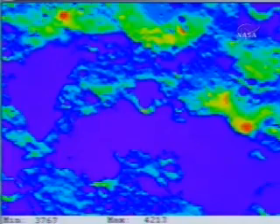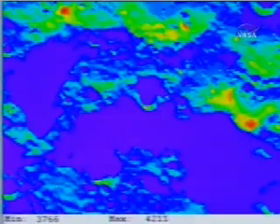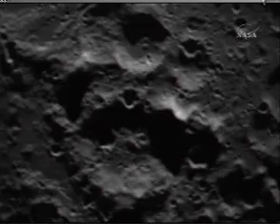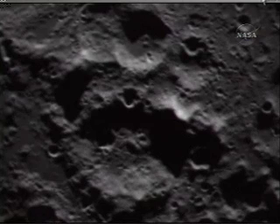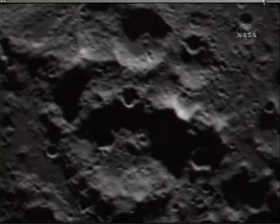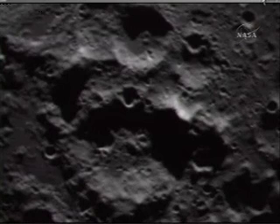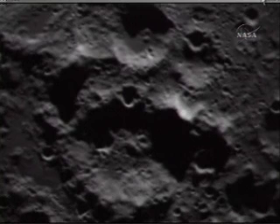That was an announcement by the flight director that the center impact should have occurred. Flight payload, confirm receipt of command, over. Flight payload, curtain start, over. Copy that, payload. We should be looking for some signs of the impact on the leftmost part of the crater, with mid-infrared changes — on the left side of the shadow right below the dimpled crater on the larger crater rim.